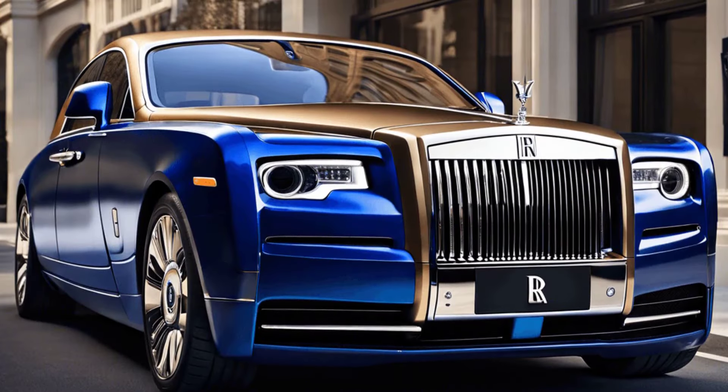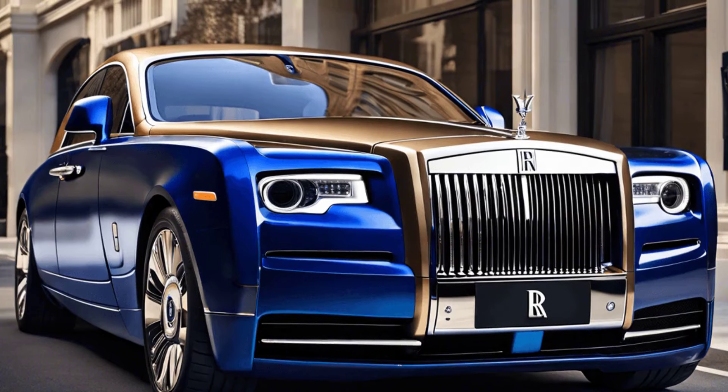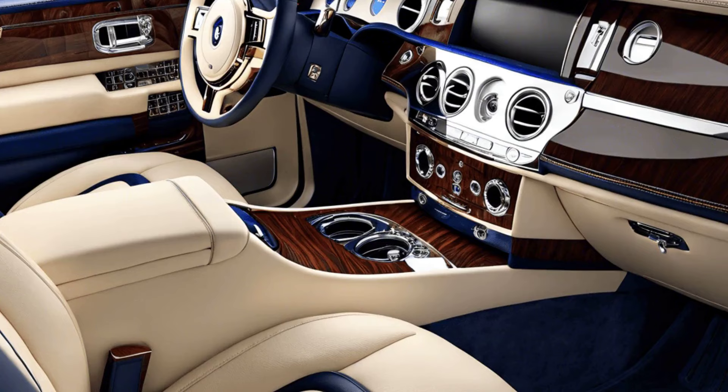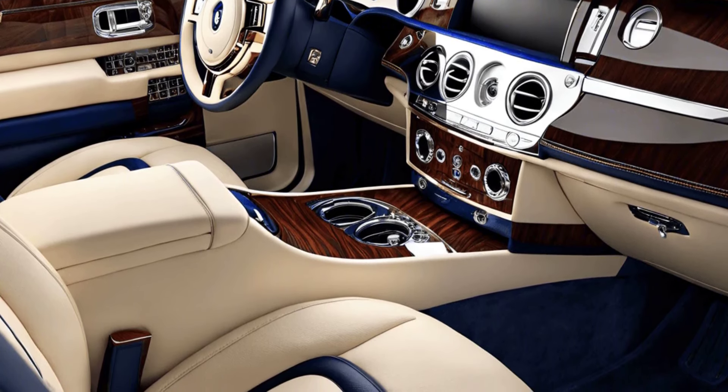Crafted with precision, the Phantom's iconic grille and Spirit of Ecstasy emblem embody timeless elegance and unrivaled craftsmanship. The doors open to reveal an interior that redefines luxury, featuring hand-stitched leather seats and exquisite wood veneers.